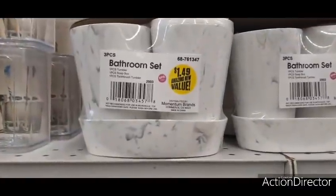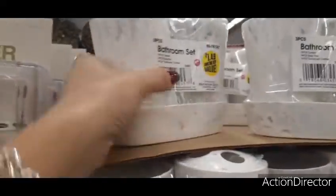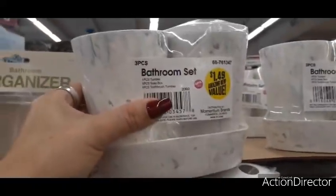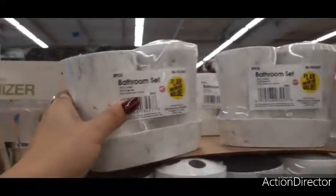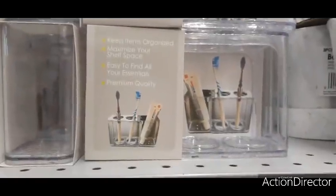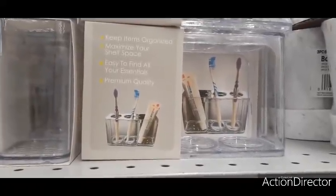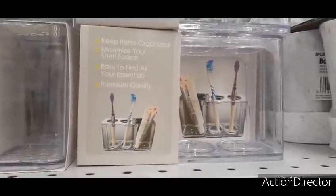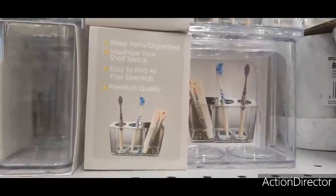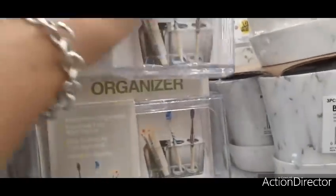They also have these cute three-piece bathroom sets for only $1.49 in faux marble — you get a cup, a little base, and a toothbrush holder. There's also an organizer for 99 cents to keep items organized and maximize shelf space — premium quality.